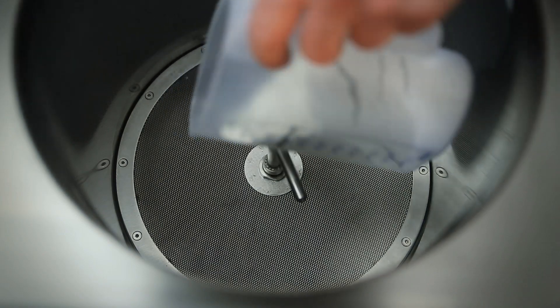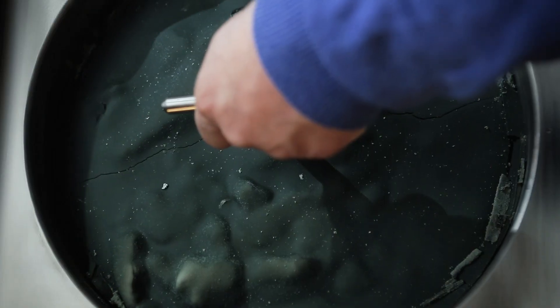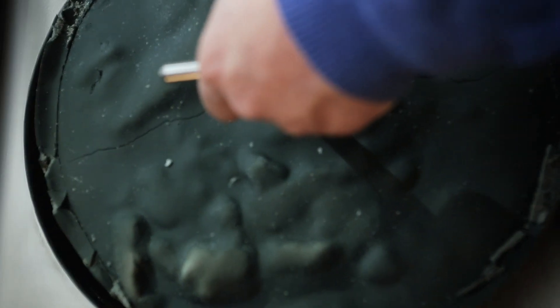Another absolute highlight is the integrated recycling system, which continuously removes the ink from the cleaning agent with the aid of our adsorber. The only waste is a dry, solid ink cake.